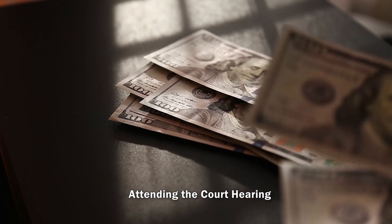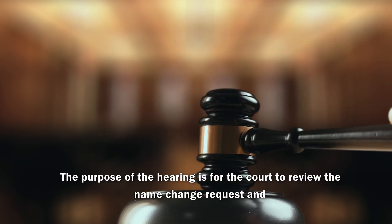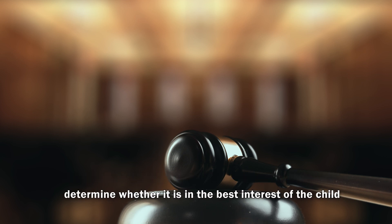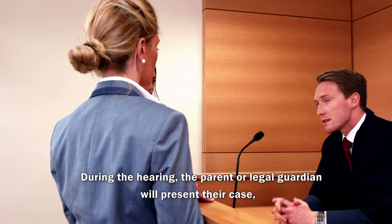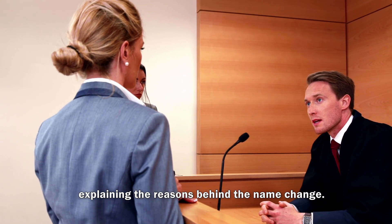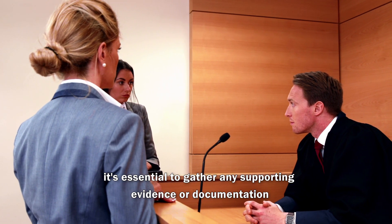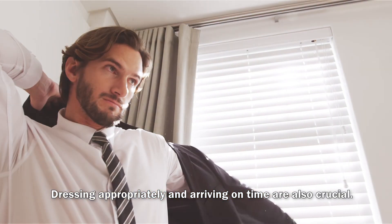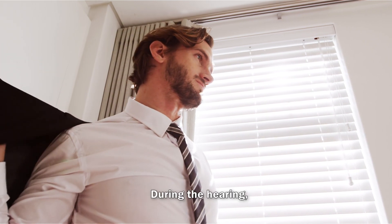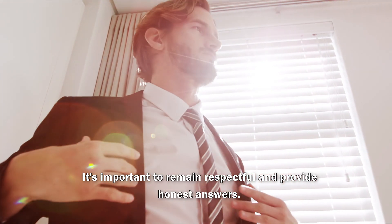Attending the Court Hearing. Once the petition is filed, the court will schedule a hearing. The purpose of the hearing is for the court to review the name change request and determine whether it is in the best interest of the child. During the hearing, the parent or legal guardian will present their case, explaining the reasons behind the name change. To prepare, it's essential to gather any supporting evidence or documentation that strengthens the case. Dressing appropriately and arriving on time are also crucial. The judge may ask questions and seek further clarification, so it's important to remain respectful and provide honest answers.